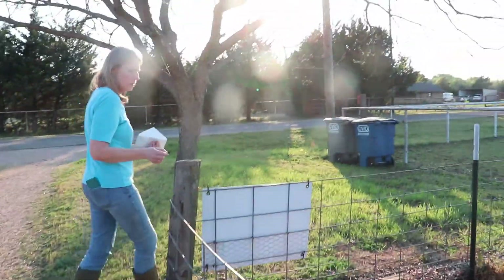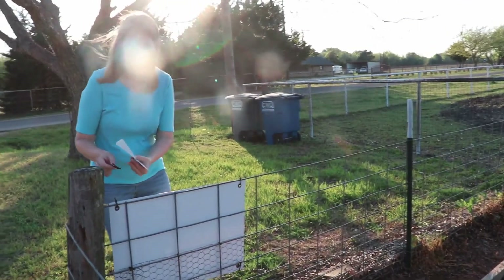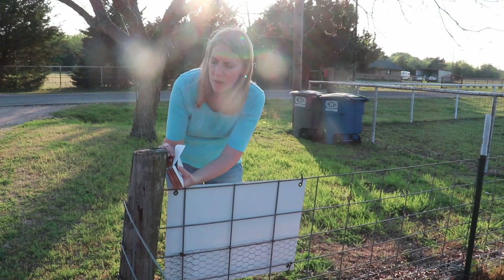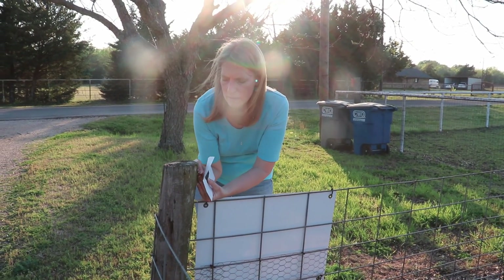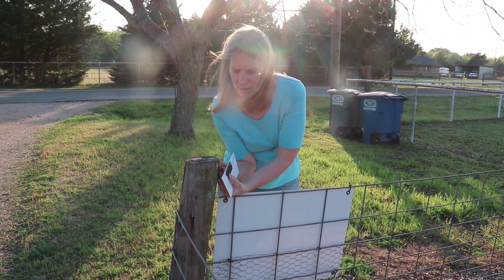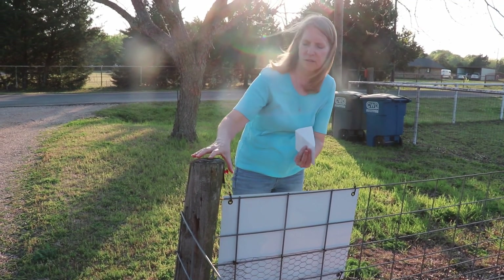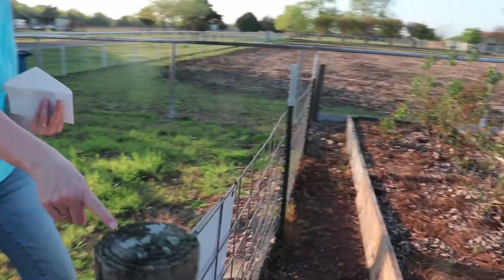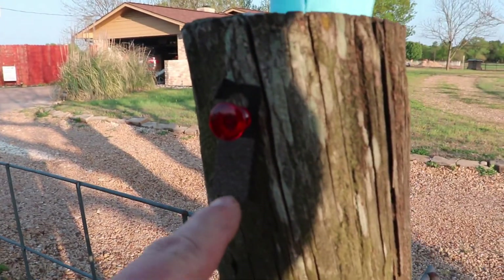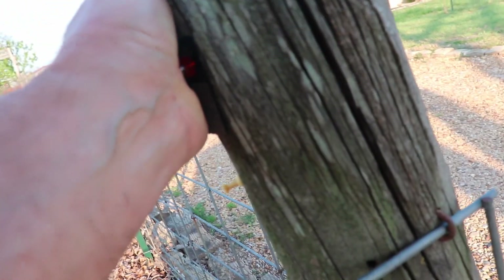It might be a little bit late, but we're gonna put out the Trichogamma wasp. What are these guys supposed to do? It's a beneficial wasp that lays its babies in a caterpillar. They come on these little tabs and these little specks right there are the Trichogamma eggs. They're supposed to hatch when the weather is a certain temperature.